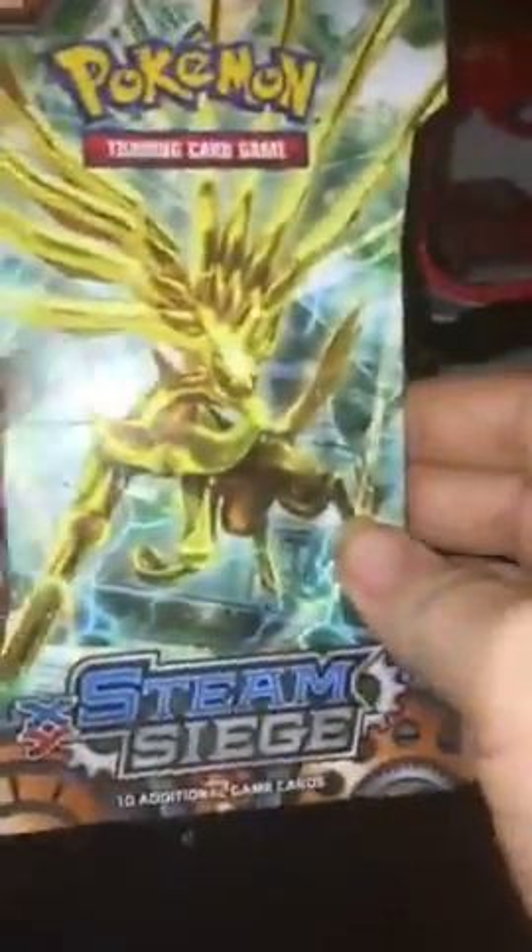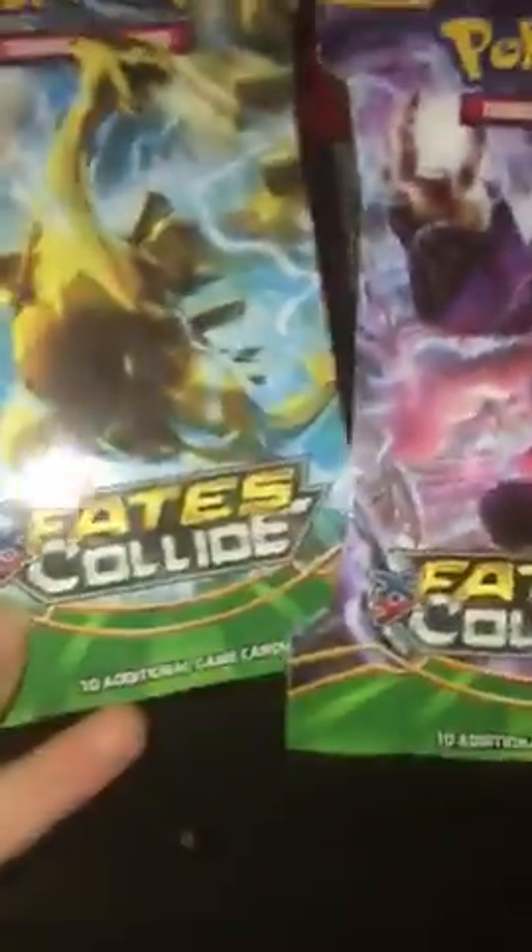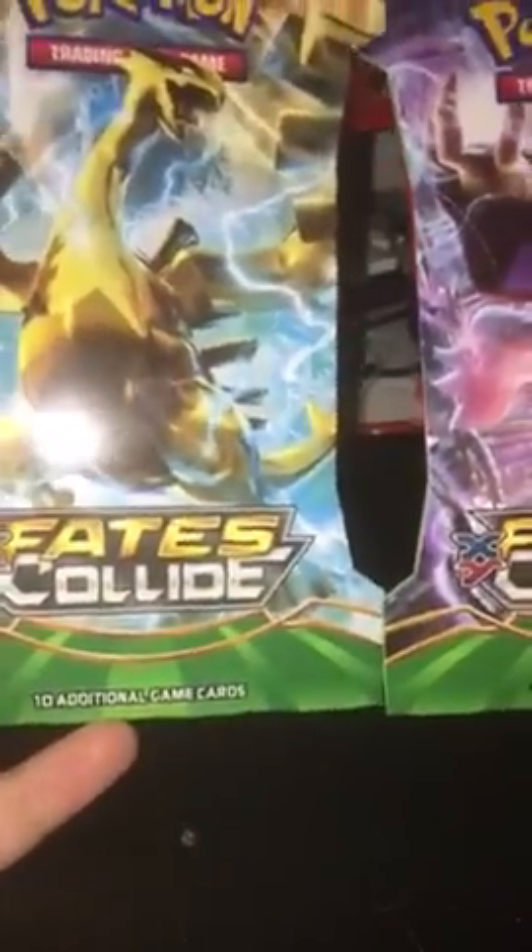I got some packs of Pokemon cards, some more packs. I got two Steam Siege packs right here and I'll be opening all this Pokemon stuff on my channel as well. And then I got two packs of Fates Collide, which is awesome.